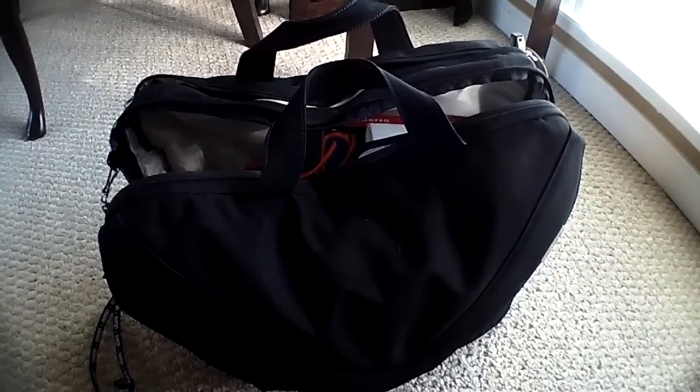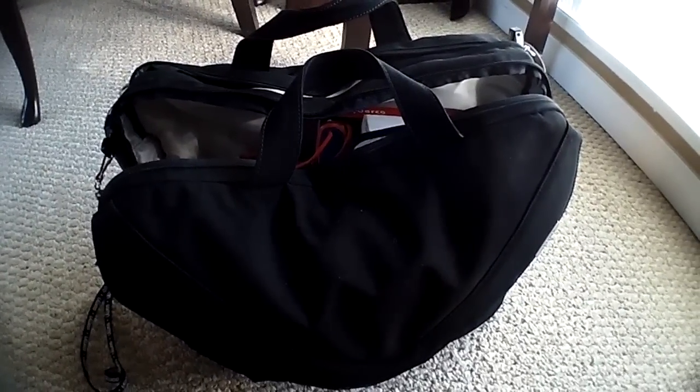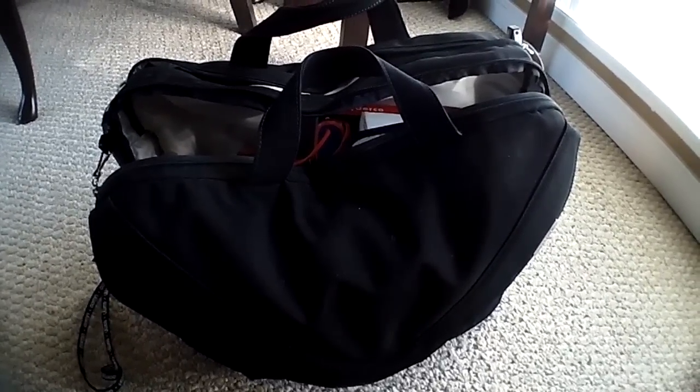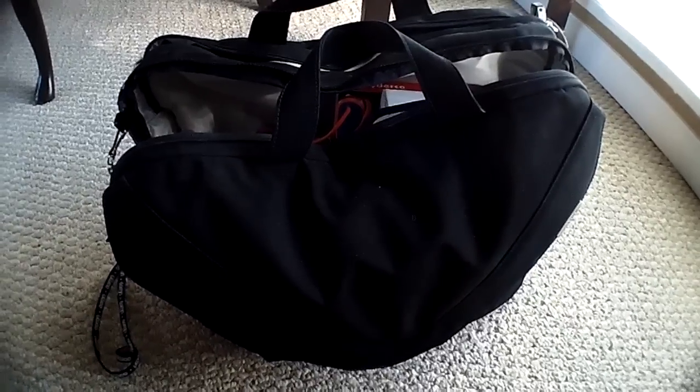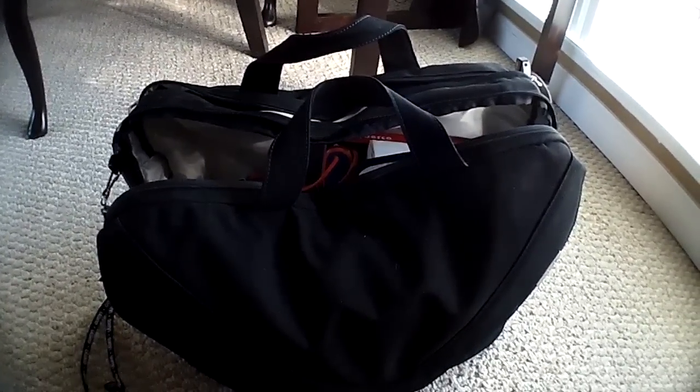I just wanted to do a quick video on my bag of treats. Everyone's been asking me, where's this bag of treats at, Chosen? Well, here's one of them. Just for a quick overview of what's going on.